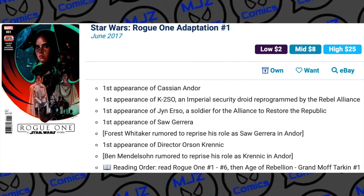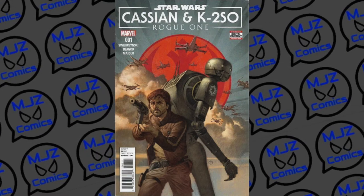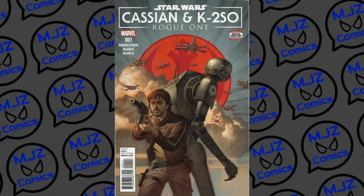And another side note book — there was a Star Wars Rogue One: Cassian and K-2SO series that came out. We'll throw a picture up of that too.